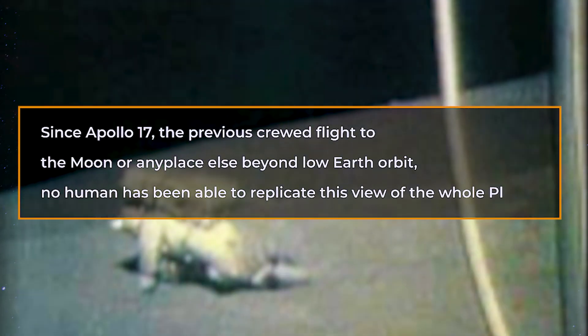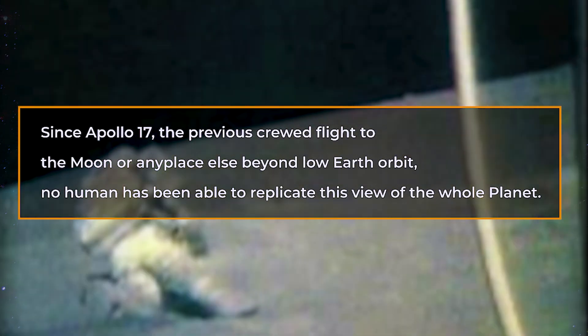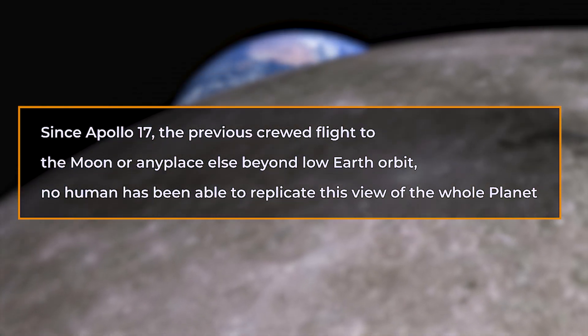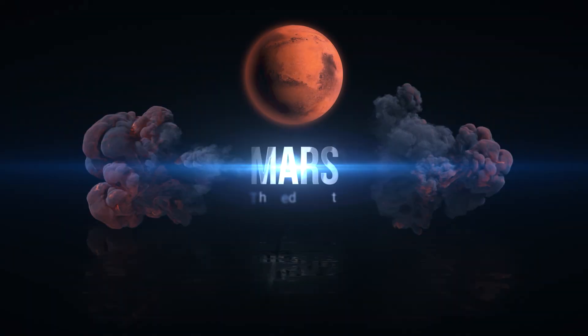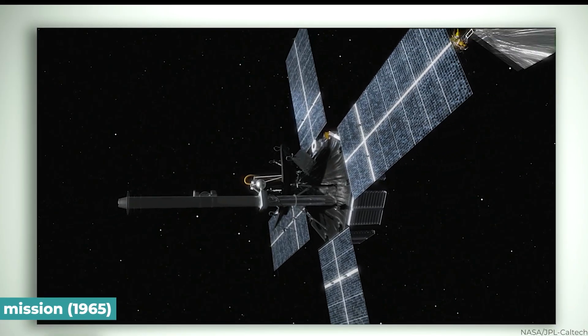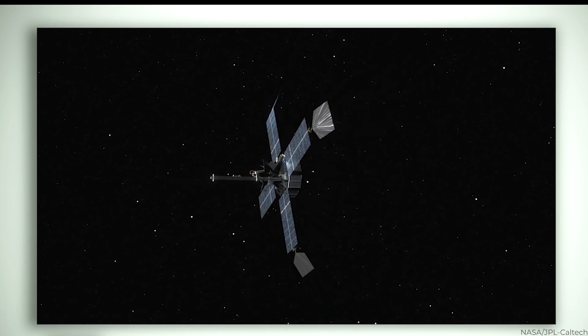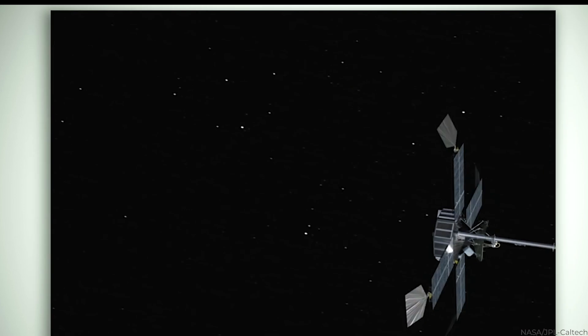Since Apollo 17, the previous crewed flight to the Moon, or any place else beyond low Earth orbit, no human has been able to replicate this view of the whole planet. Mars. The Mariner 4 mission passed near Mars in 1965 and captured 22 photographs of the planet using a television camera.